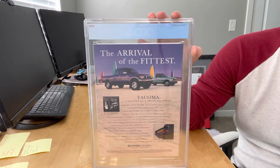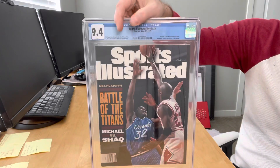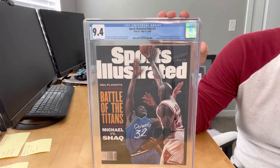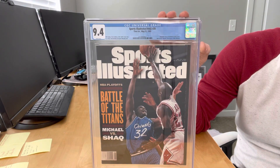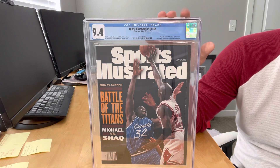The countdown from number 50 to cover number one continues, and this is cover number 31 from May 22, 1995. As you can see, Shaquille O'Neal is on the cover with MJ. While this is Jordan's 31st cover, this is Shaq's third cover appearance.